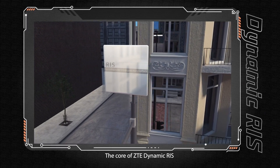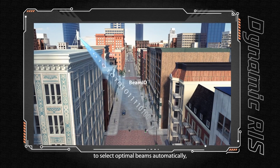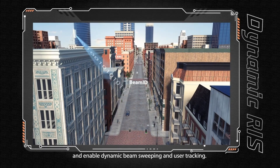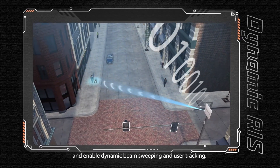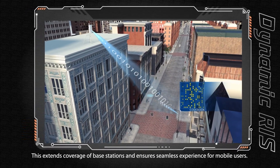The core of ZTE Dynamic RIS is that base stations instruct RIS to select optimal beams automatically and enable dynamic beam sweeping and user tracking. This extends coverage of base stations and ensures seamless experience for mobile users.